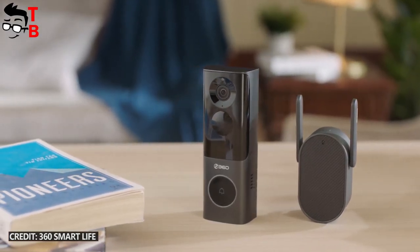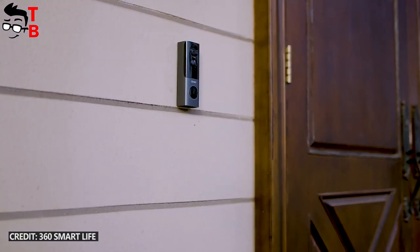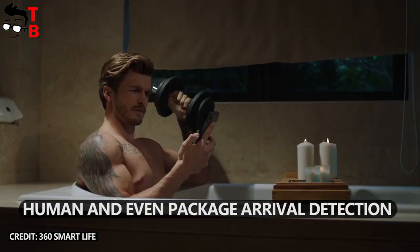The main feature of the new video doorbell is a radar sensor. Also, it has a 5MP camera, 5000mAh built-in battery, night vision, human detection, and even package arrival detection.